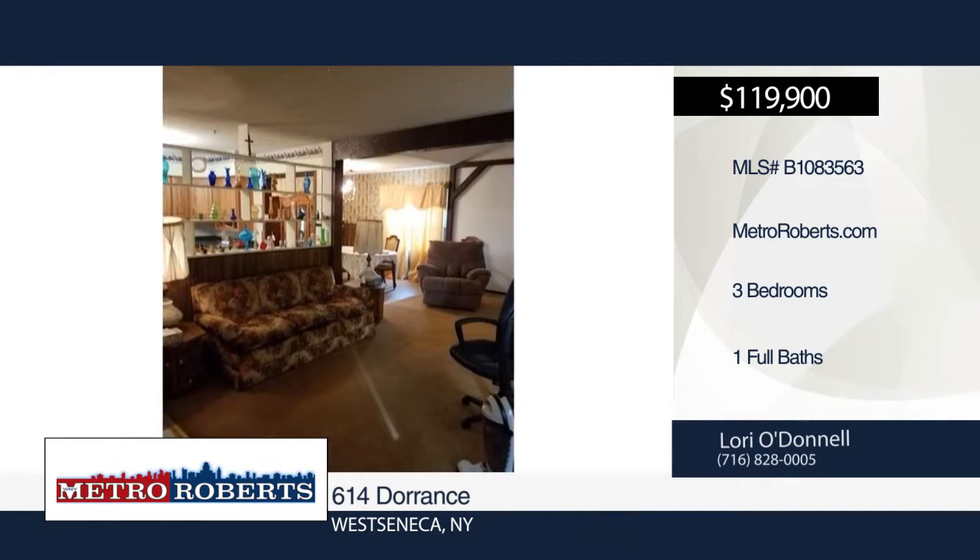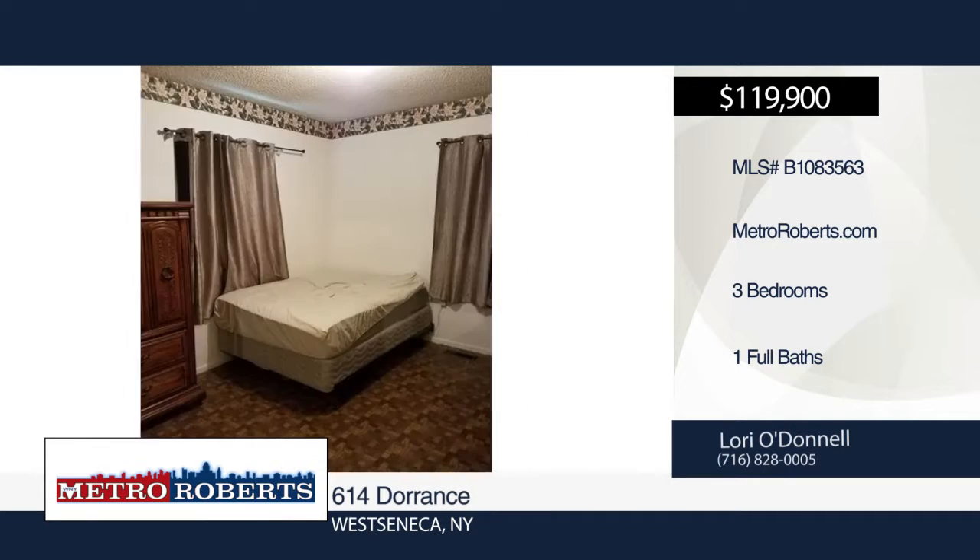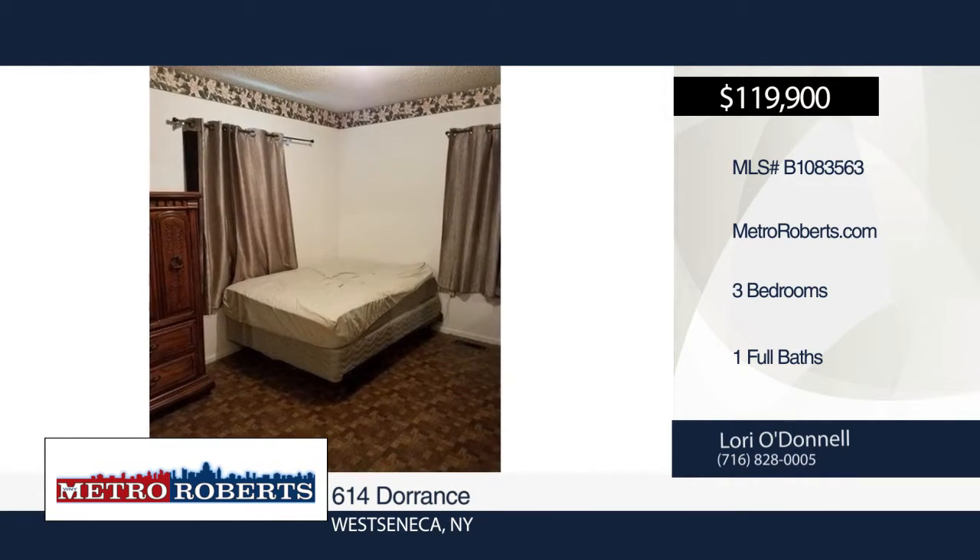This home is situated across from Dorrance Park and won't last long. Make a choice with a call to Lori O'Donnell.